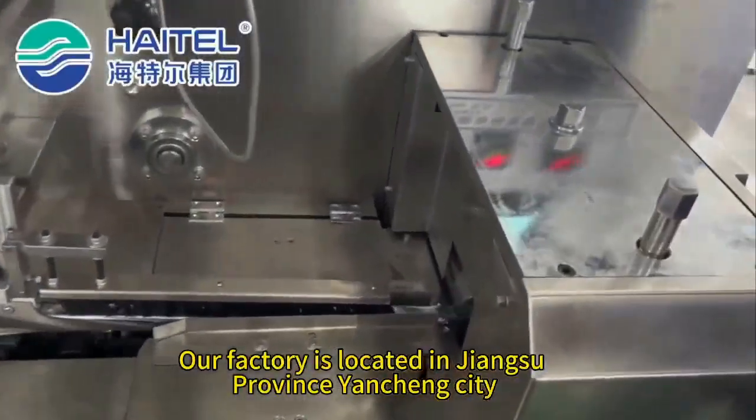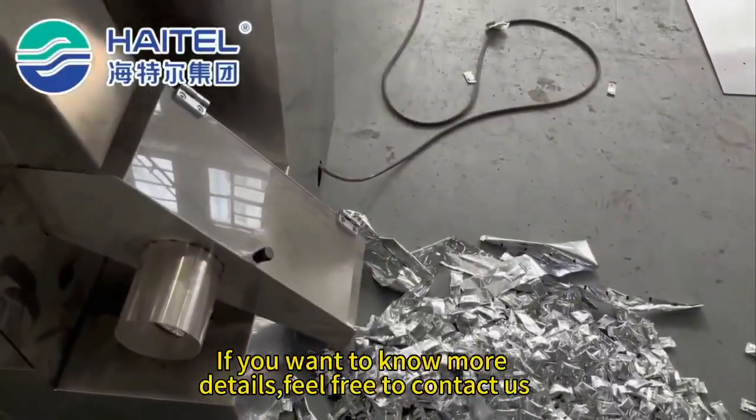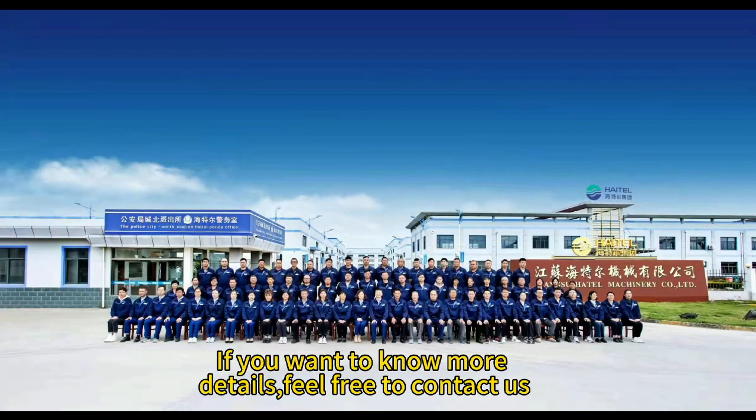Our factory is located in Jiangsu Province, Yancheng City. If you want to know more details, feel free to contact us.